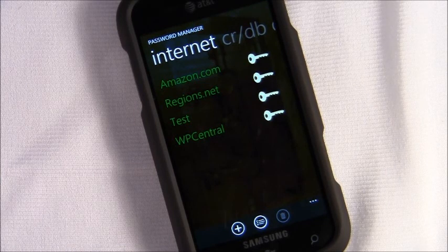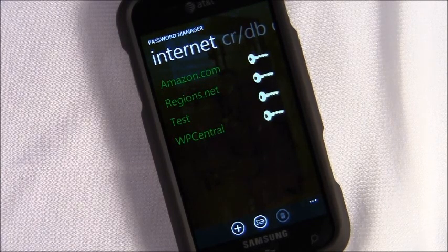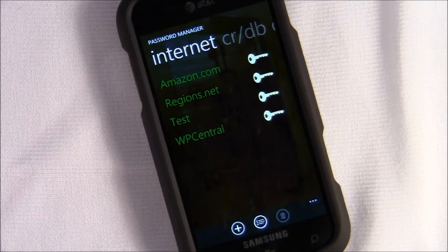Password Manager comes in two flavors: a free ad-supported version with an ad banner, and a paid version with no ads that runs 99 cents. We'll have links to both in the Marketplace in our review. Thank you.